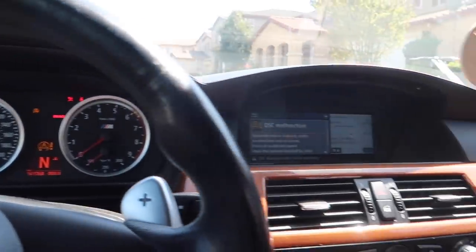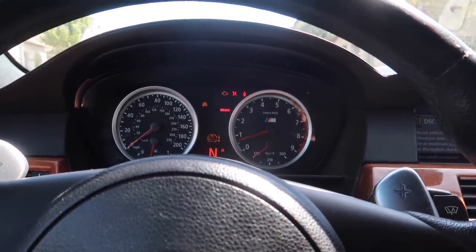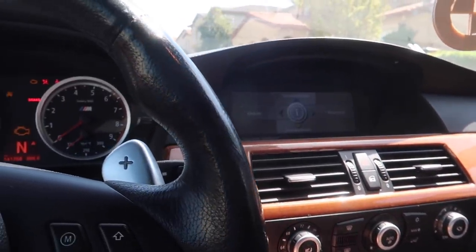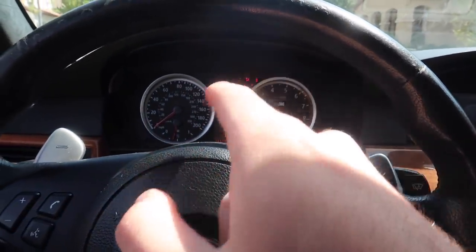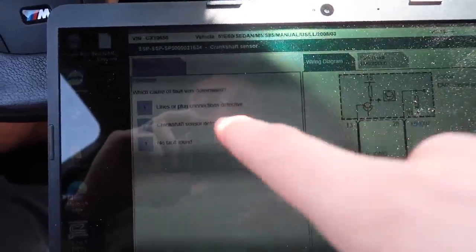Nope — it turns right back off. DSC malfunction, reduced vehicle stability. Let's go ahead and try one more time. Nope, nothing. Now we've got a check engine light. So after Nick running the codes and giving it a few more cranks, we got a few warning lights on the dash, and the code that came up was the crankshaft sensor.